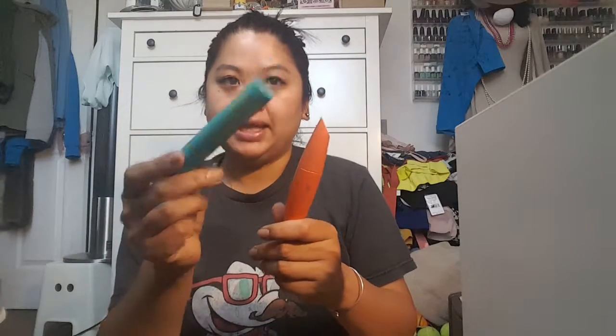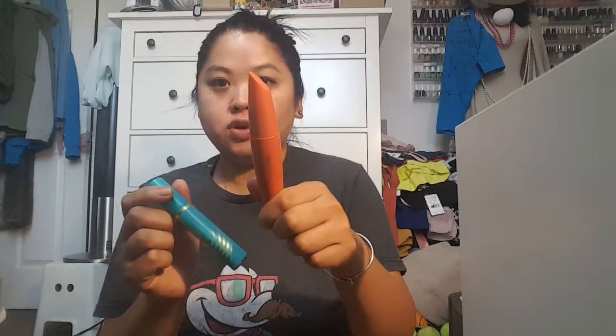For mascara, I am bringing two. One gives me length and separation and the other holds my curl. I'm trying to finish these up. I mentioned I was going to try the CoverGirl Pump Crusher, and that's what I'm testing now, but it doesn't hold my curl — which I'm surprised about because it's waterproof, so I was disappointed. So I am going to end up bringing these two instead.